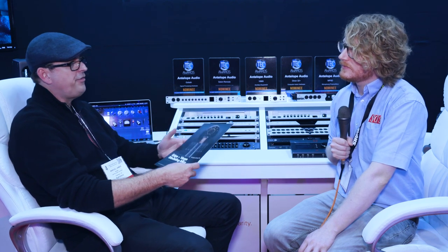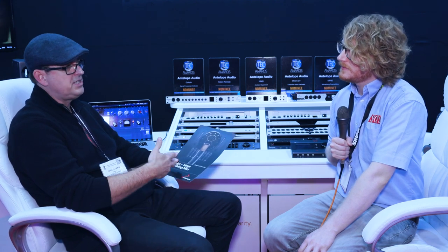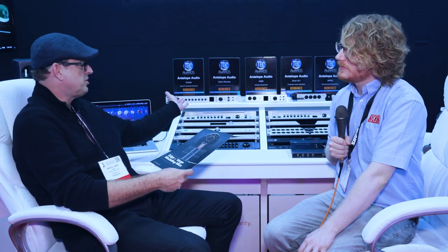You can even use the new interfaces as the mic preamp modeling brain for any studio system. Because they have ADAT and S/PDIF connectivity, they can augment an existing studio without having to change your interface. You can use a Discrete 4 or Discrete 8 with our modeling microphones.